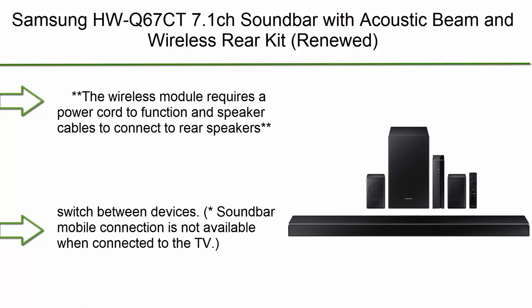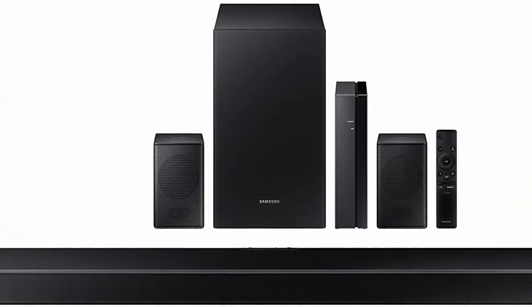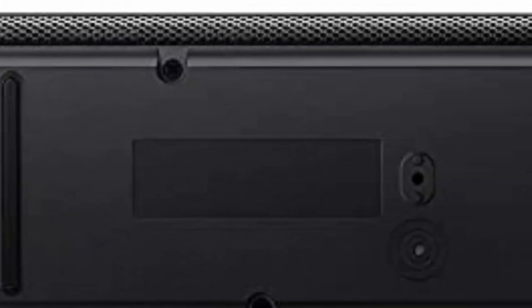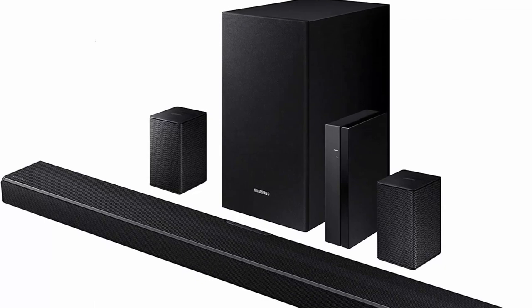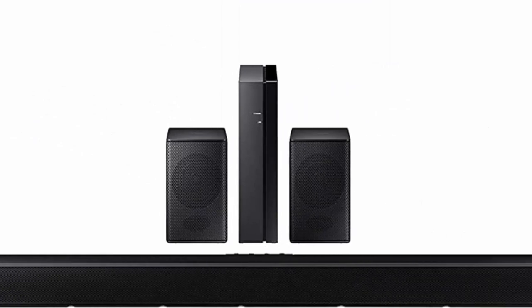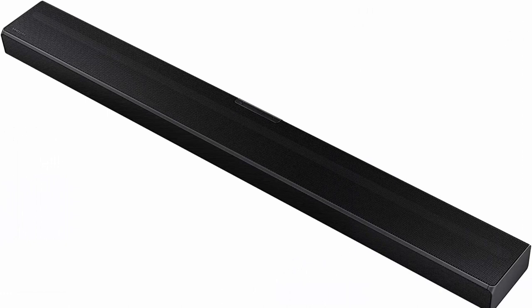Top 3: Samsung HWQ67CT 7.1CH Sound Bar with Acoustic Beam and Wireless Rear Kit (Renewed). The wireless module requires a power cord to function and speaker cables to connect to rear speakers. Connect two different smart devices at the same time so you can conveniently switch between devices. Note: soundbar mobile connection is not available when connected to the TV. Connect via Bluetooth and enjoy your favorite content without unsightly cables. Please check whether your TV is Bluetooth compatible.